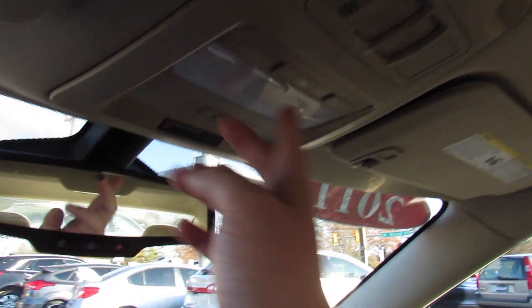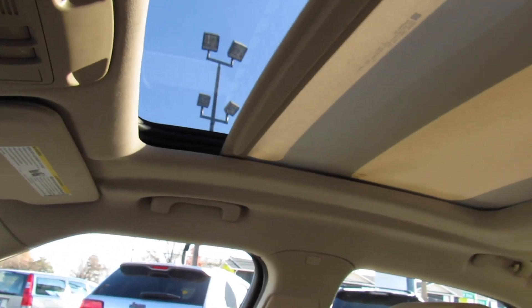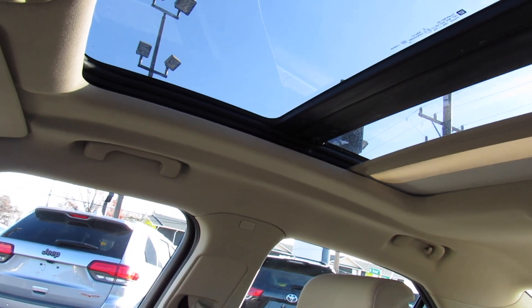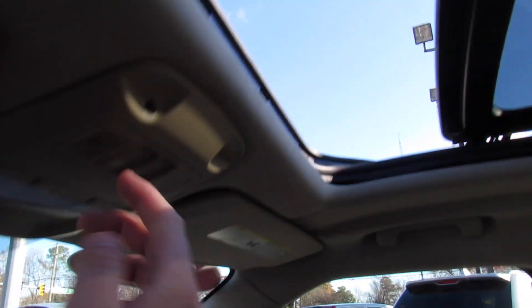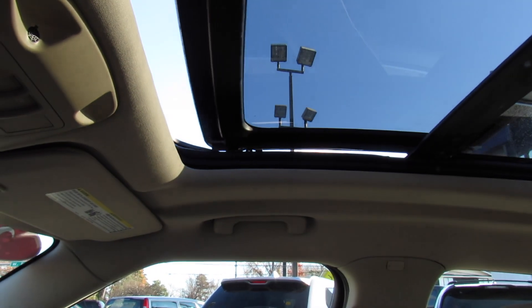Up top you have your garage HomeLink and sunroof controls right here. Press that and it will send the shade all the way back for your panoramic roof, and then press this one and that will actually open the sunroof. You can see your wind deflector up front, visors, and vanity mirror all up top.